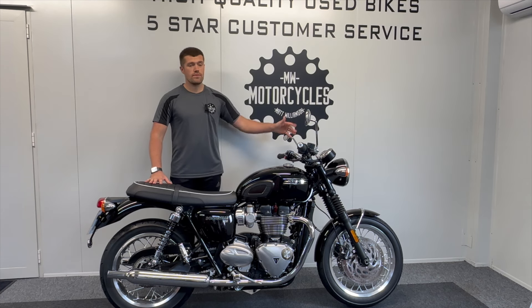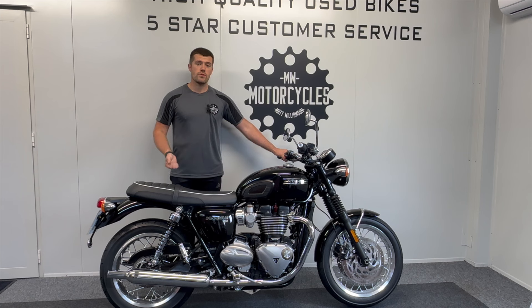cruise control, adaptive LED lights — some nice modern features that take this king of the retros even further.